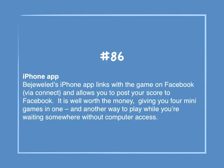Number 86: iPhone app. Bejeweled's iPhone app links to the game on Facebook via Connect and allows you to post your score to Facebook. It is well worth the money, giving you four mini games in one, and another way to play while you're waiting somewhere without computer access.